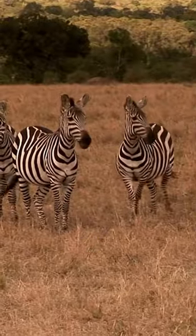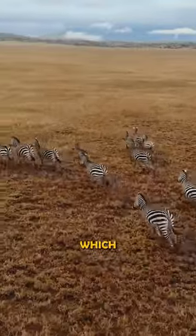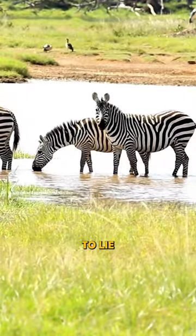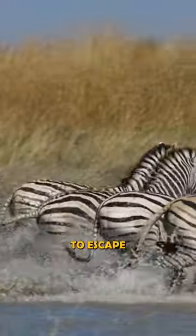Zebras can sleep standing up. Zebras have locked joints in their knees, which allows them to put their weight on their feet without having to lie down. This helps them to stay alert and ready to escape from predators.